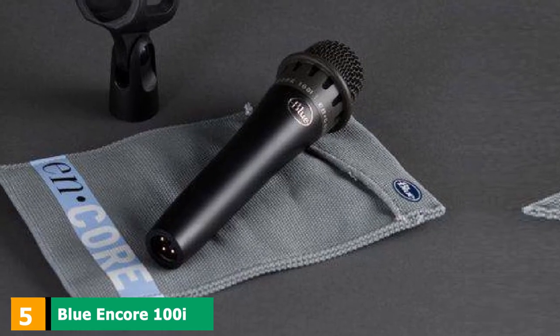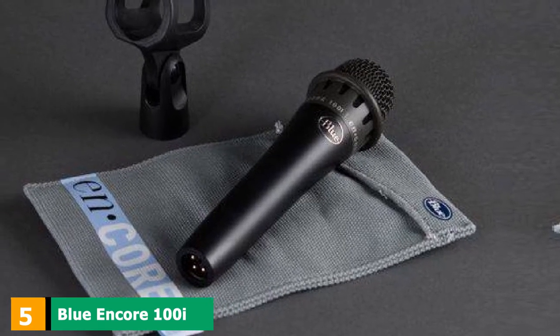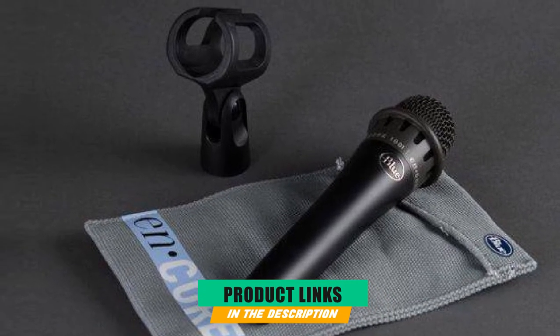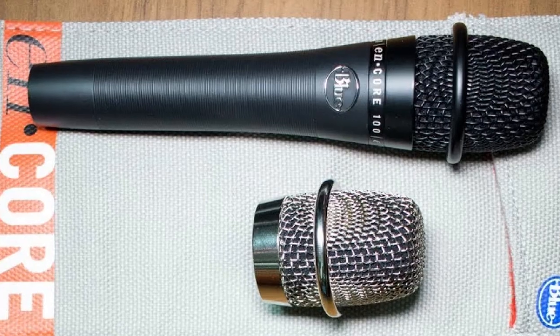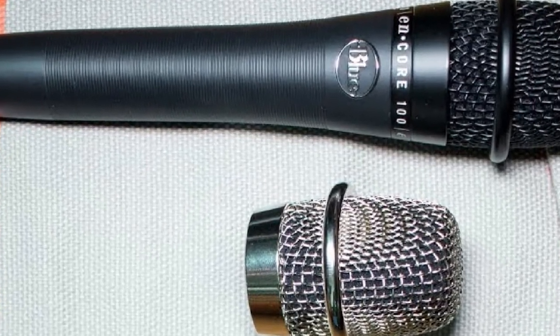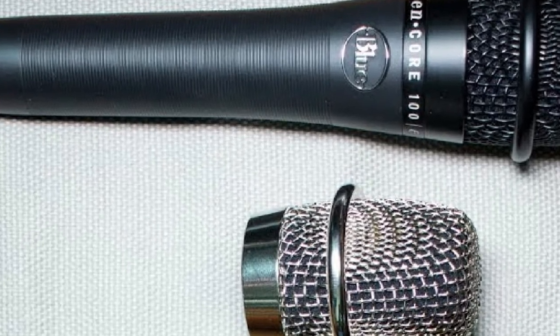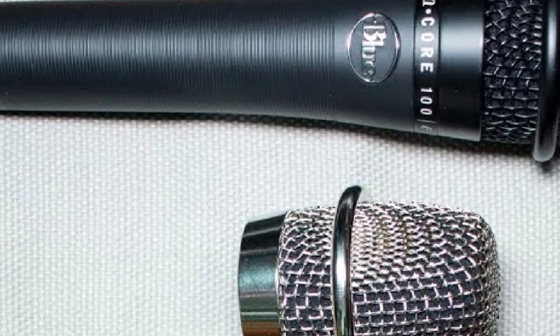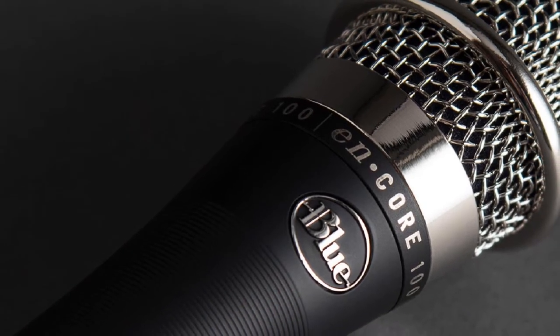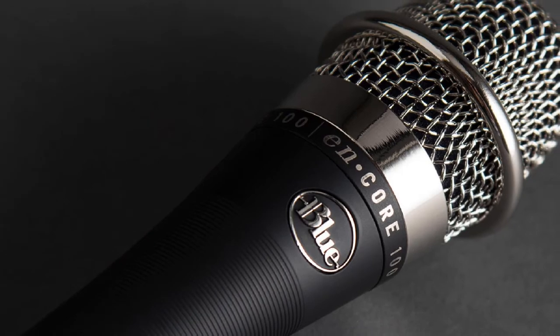The number five position is held by the Blue Encore 100i. Another high SPL handling mic capable of handling a variety of situations. If your podcast often features multiple guests, music, or other sound effects, you may want to look at this microphone. Though typically used for stage and live performances, this mic has risen in popularity among podcasters due to its relatively low price point and decent quality for capturing voice recordings.